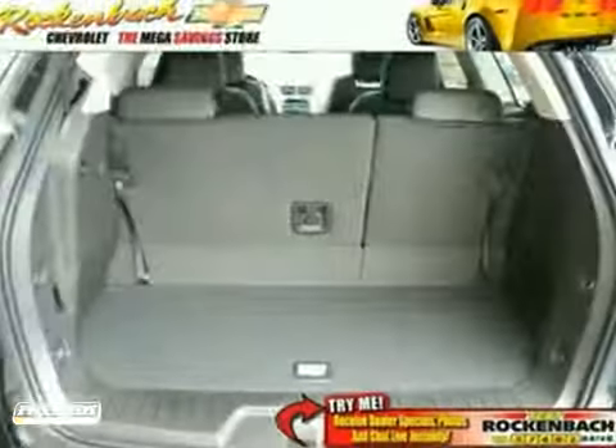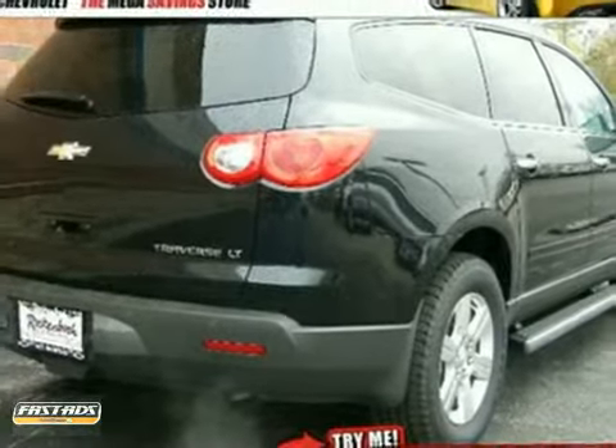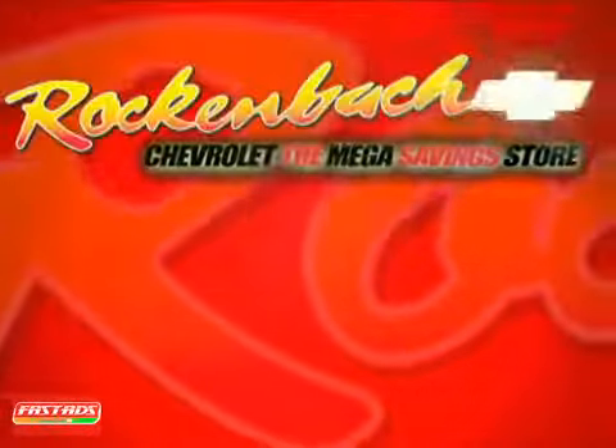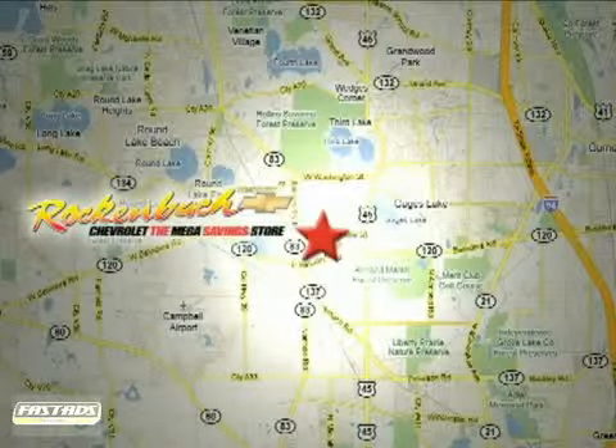Whether you need a daily commuter or an adventure machine, this Chevrolet is perfect for you. Come see it today. That's Rock & Box Chevrolet. We're conveniently located at 1000 East Belvedere Road in Grayslake, Illinois, between routes 83 and 45.